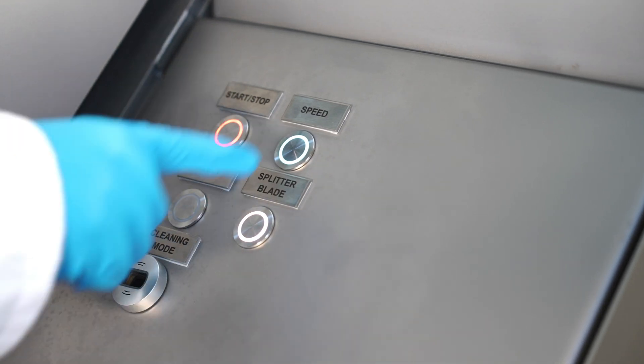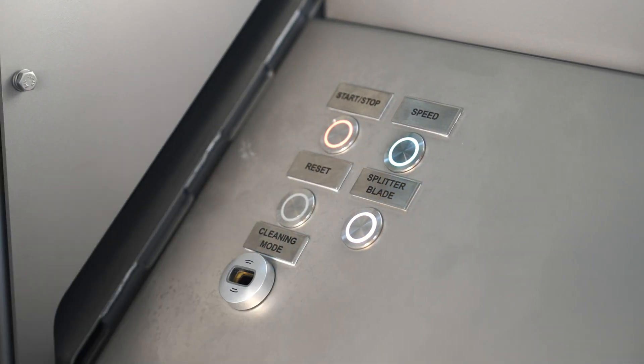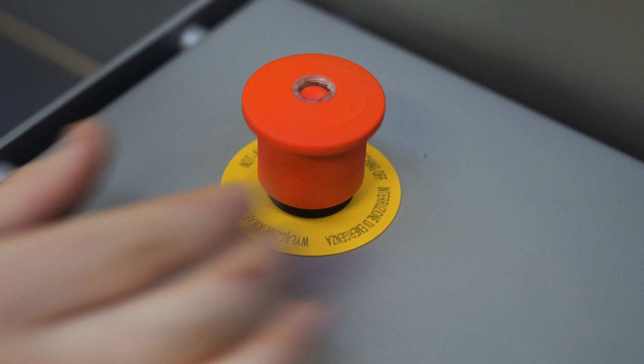Safety and hygiene are of utmost importance. Our machine now includes a cleaning mode accessible only with an encoded key, guaranteeing maximum safety during maintenance and cleaning procedures.